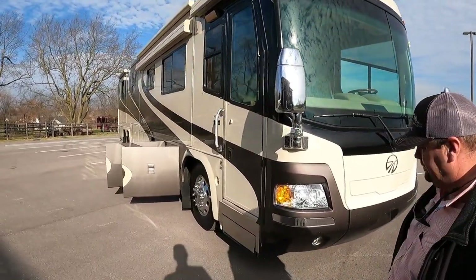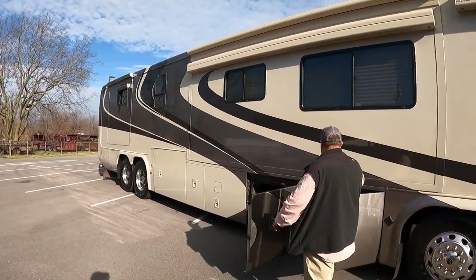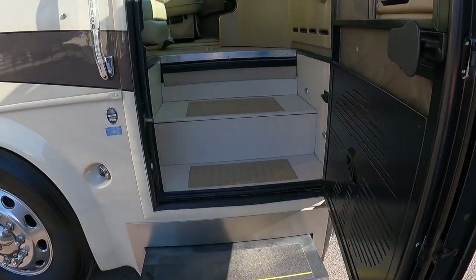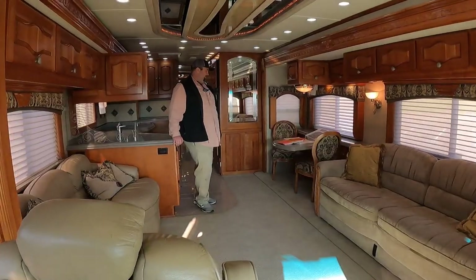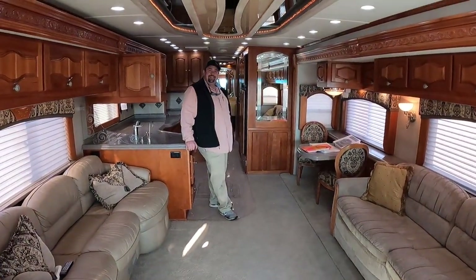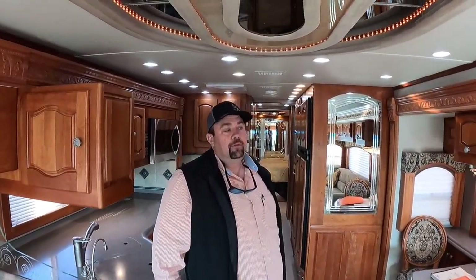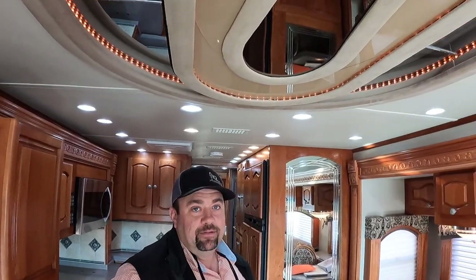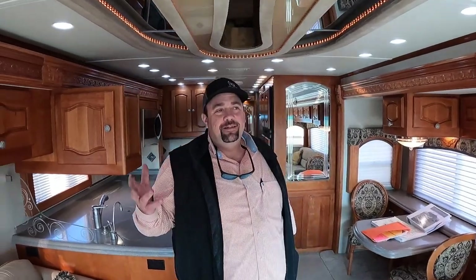Let's take a look inside and then we're going to take it for a test drive. I always get excited when I get an opportunity to drive something with a Series 60. Doug, this is huge in here — what's all going on in here, sir? This is just timeless. And as you said off camera, this is like a time capsule. When you walk in this coach, it really is.